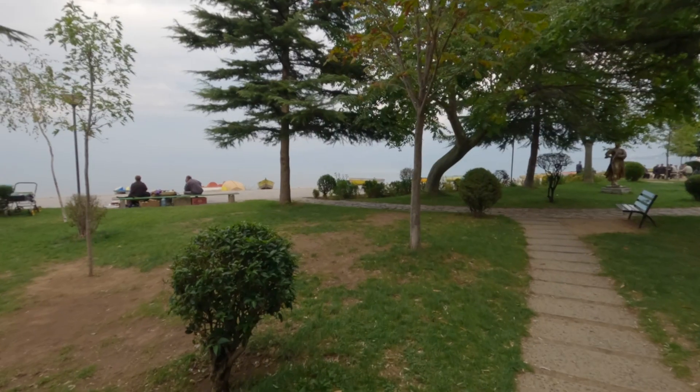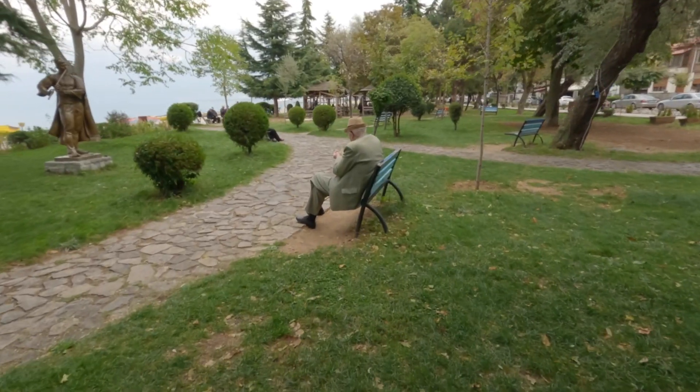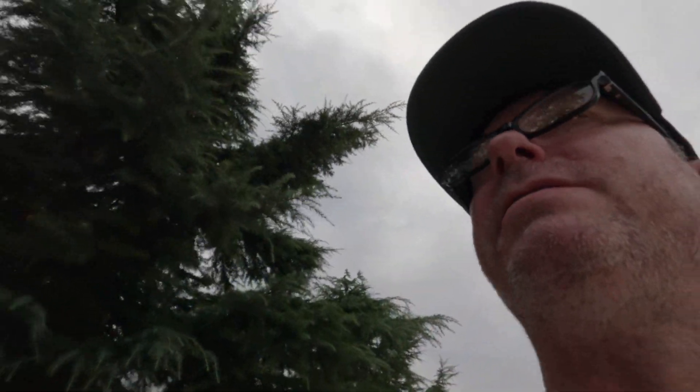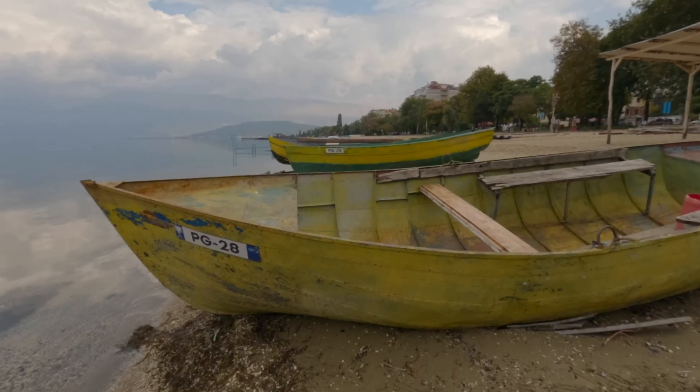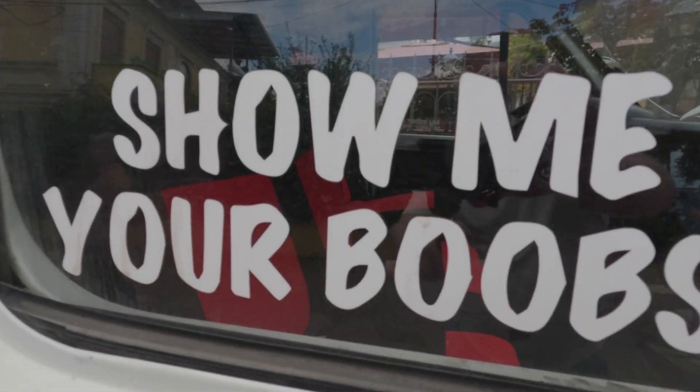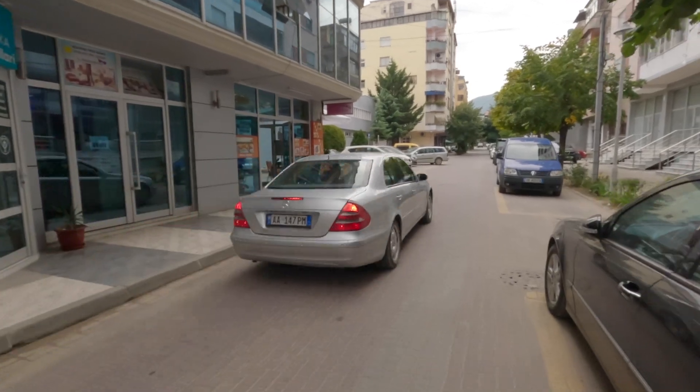Looks like what we have here is the Pogradec chess club - everybody's playing chess. Well, the hustle and bustle of Tirana is behind us - except for the car drivers. It's a puppet theater. That's how Albanian lessons helped out Sarah, because nobody else that spoke English would know that's a puppet theater from reading that sign.